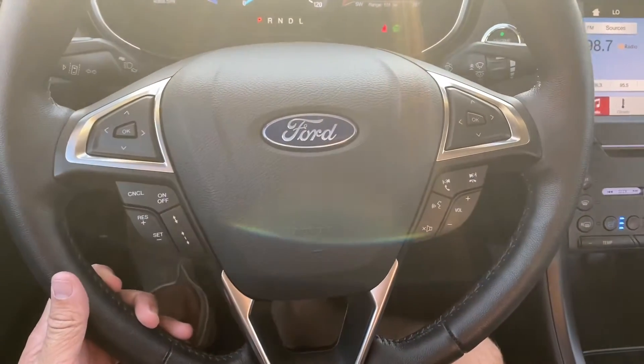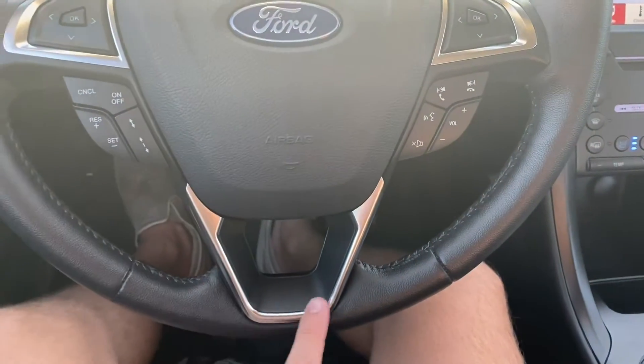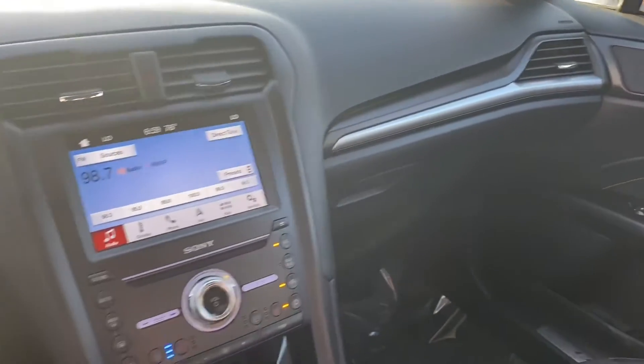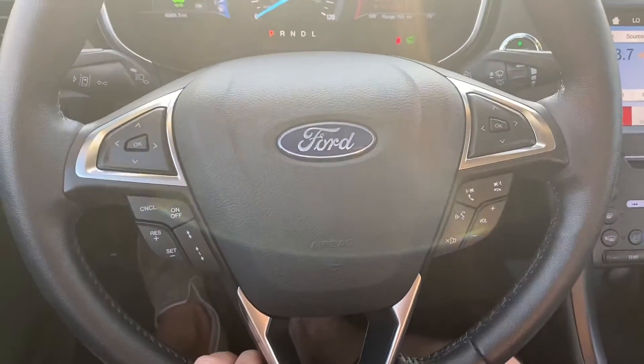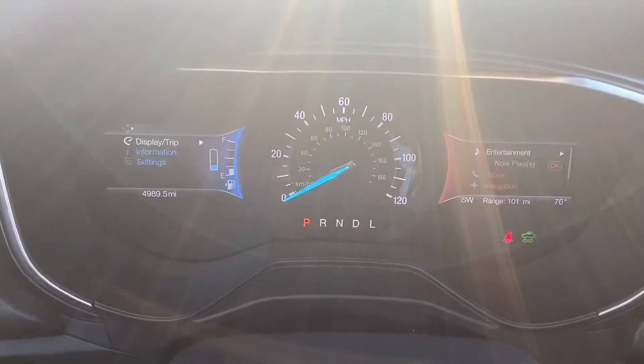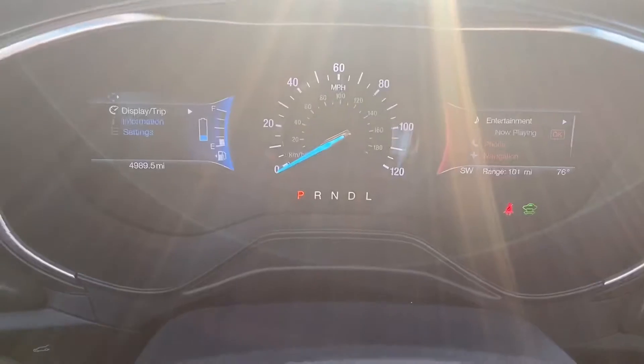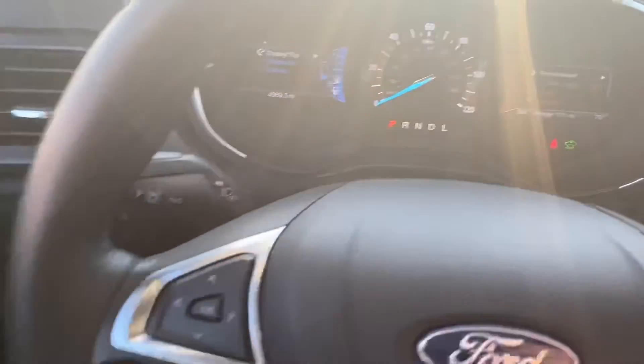As for the interior, it feels awesome in here. We've got a leather-wrapped steering wheel that looks great, with brushed aluminum accents all over it. Same deal with the doors and the dashboard. It's got Bluetooth capabilities, voice control, and cruise control. Up on the dashboard and the gauge cluster we get our battery life and gas readouts.